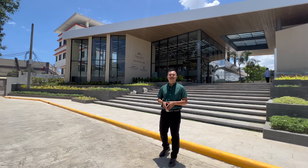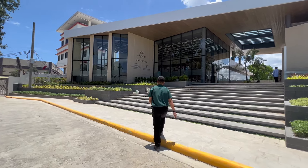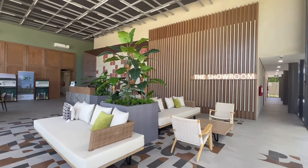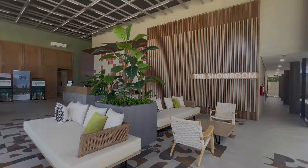Hey guys, welcome to another condo development developed and managed by Cebu Landmasters. Welcome to Mantra Residences. We are here right now in the Mantra Residences showroom, located in Kasuntingan, Mandaue City, Cebu. Together with us today to tour this showroom, we have Boss Ruchi Cispedes, one of the most approachable sales officers in Cebu Landmasters. Good morning, welcome to Mantra Showroom.